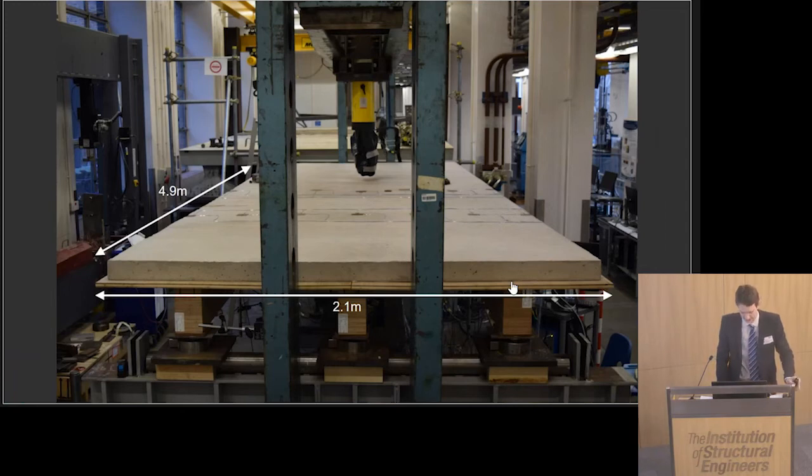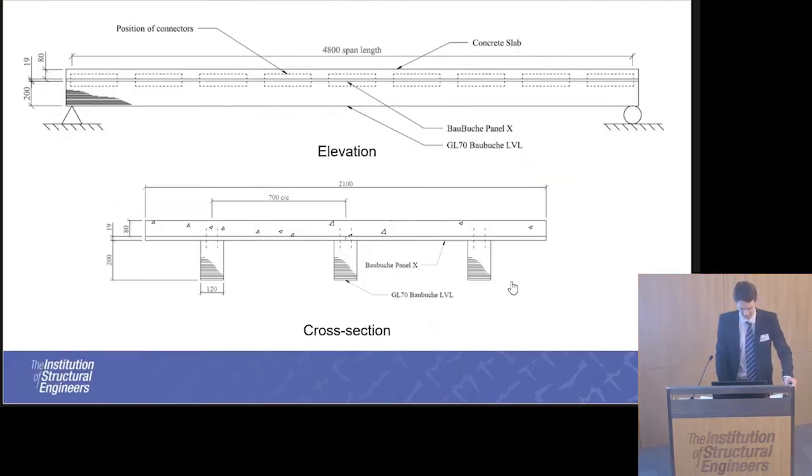This is my main full-scale specimen — what I've been doing in the lab. It's a three-joist full-scale specimen, just over two metres wide and 4.9 metres long. The actual span length is 4.8 metres and it includes the LVL joist with an interlayer in between and an 80 millimetre concrete slab on top. The connectors are spaced at 150 millimetre intervals and are 400 millimetres long.